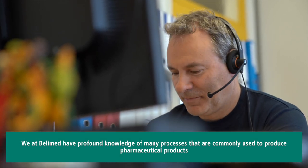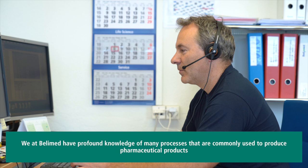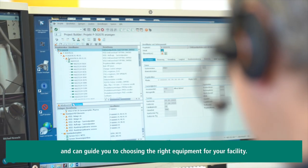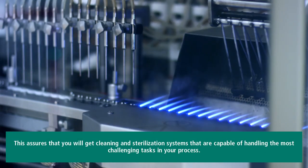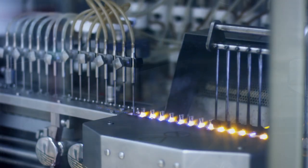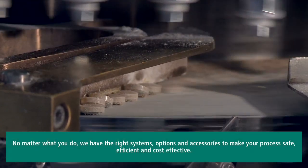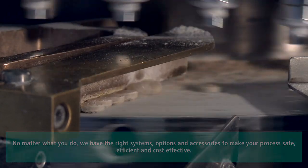We at Bellymed have profound knowledge of many processes that are commonly used to produce pharmaceutical products and can guide you to choosing the right equipment for your facility. This assures that you will get cleaning and sterilization systems that are capable of handling the most challenging tasks in your process. No matter what you do, we have the right systems, options and accessories to make your process safe, efficient and cost effective.